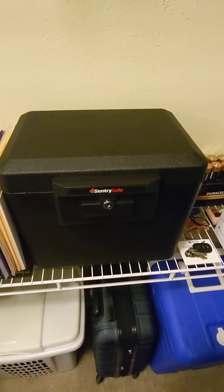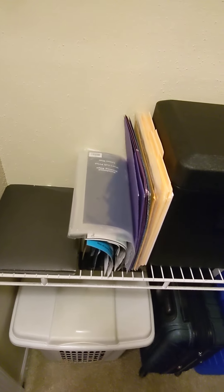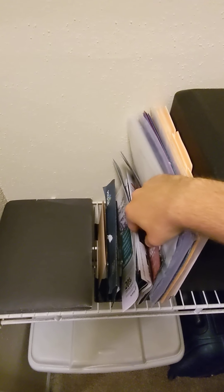Here's my fireproof safe — I won't open that, it has my personal documents in it, but I do a pretty good job in there. I have some miscellaneous folders with coupons and other miscellaneous things. I think it adheres to the principle pretty well, as does that folder.